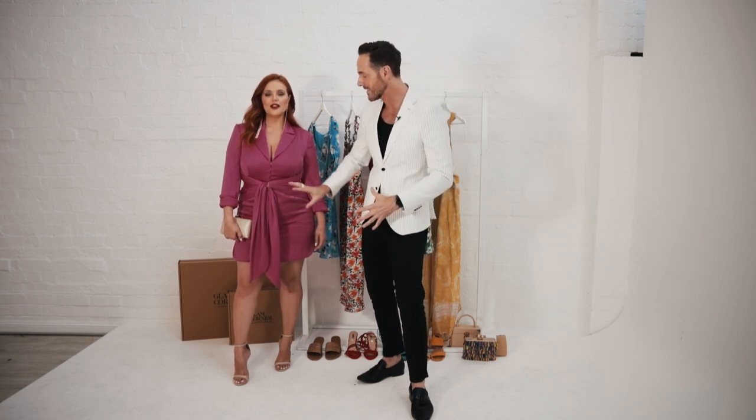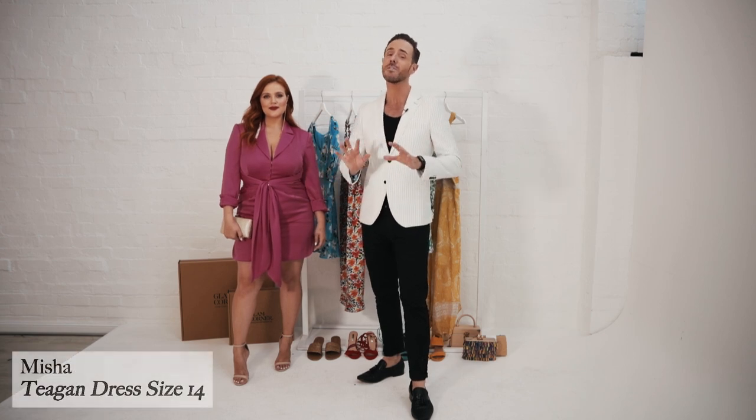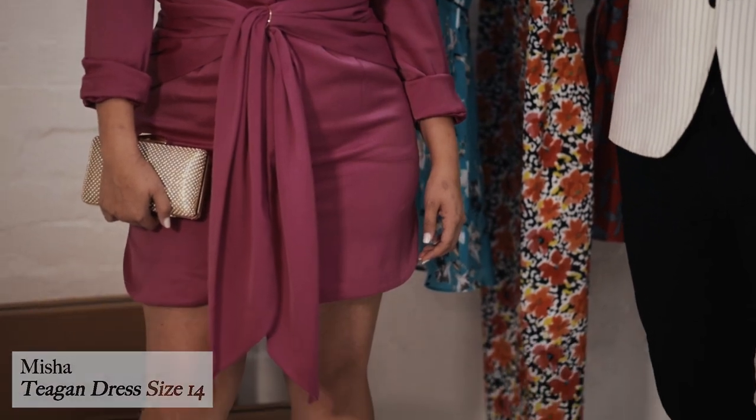For any ladies that are self-conscious about your tummy, any dress that has pleats or ruching or any details around the midsection — such as this Misha dress — are going to make you feel so much more confident. This fuchsia color is incredible and I love this tuxedo style vibe as well.